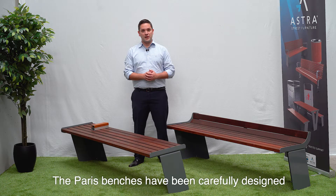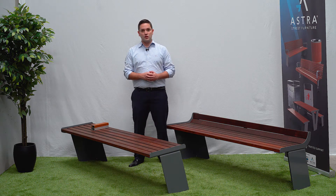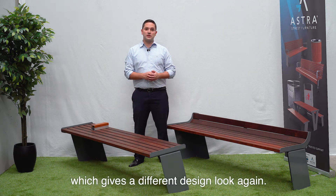The Paris benches have been carefully designed to combine modern architecture design concepts with the AreaSafe Group's quality guarantee. You can also create a double width bench by installing these benches back to back, which gives a different design look again.